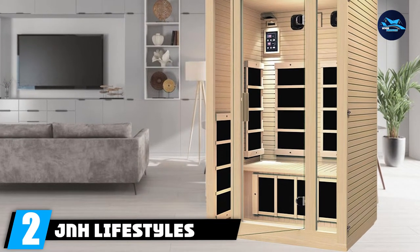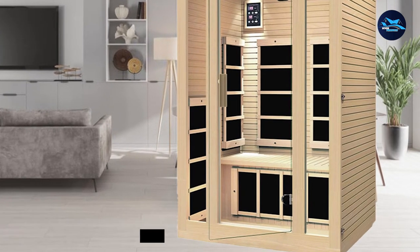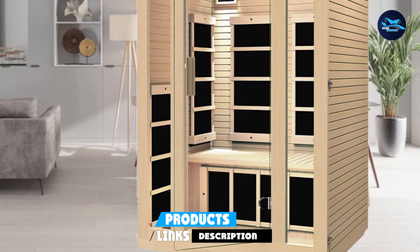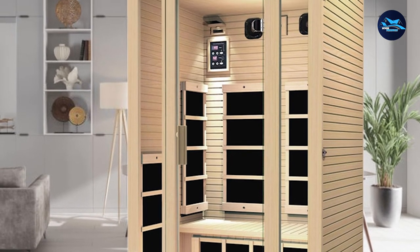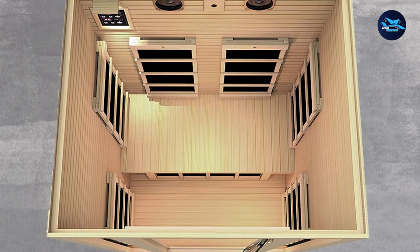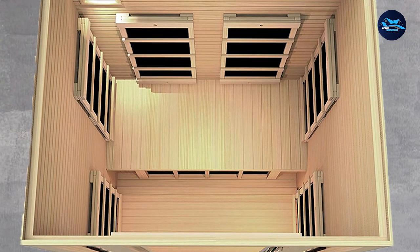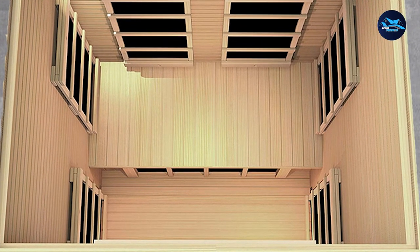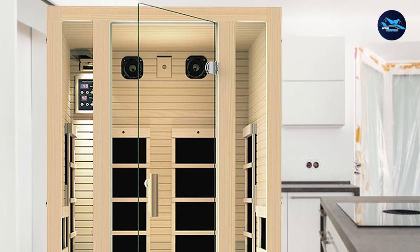At number two, we have J&H Lifestyles Joyous Two-Person Far Infrared Sauna, which is the best size for one to two people. The slightly large bench makes it perfect for couples or individuals who want a little more space. Crafted from 100% Canadian hemlock wood — all chemical-free, untreated, and unstained — the sauna is built to last. It is fitted with seven top-of-the-line carbon fiber heater panels strategically placed to provide an even distribution of infrared heat, eliminating any potential hot spots.